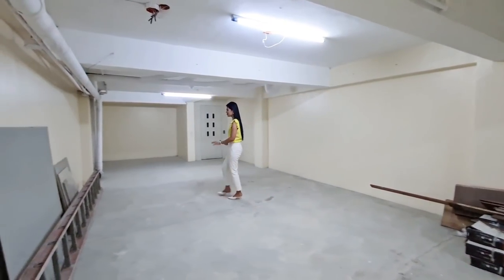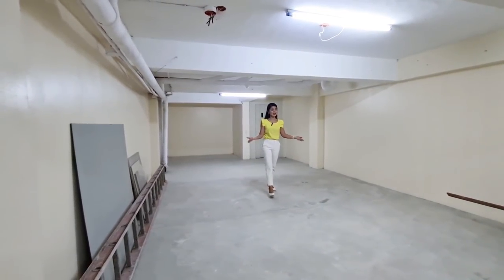It's very spacious! And yes, this is your underground.